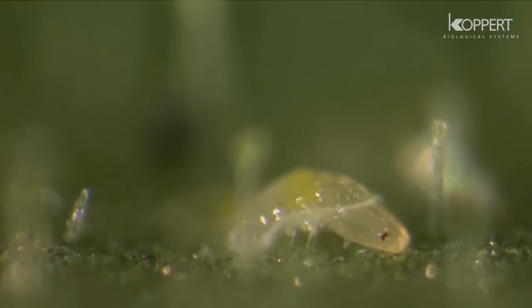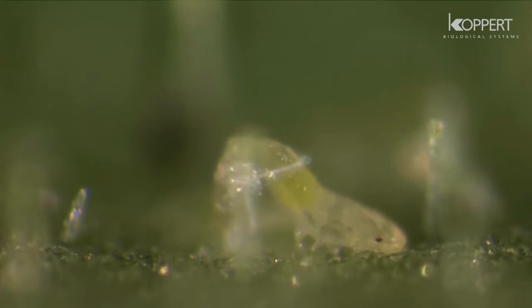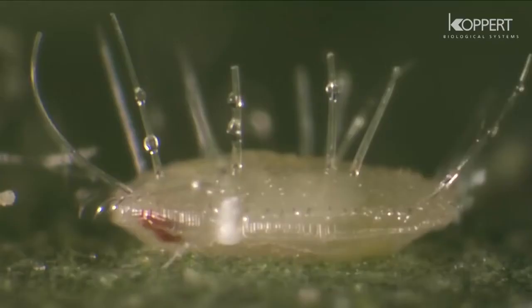Two further stages will follow. The nymph now molts into its fourth stage, which is the final stage before becoming an adult. The nymph is flat at first, later changing into an oval, box-shaped pupa with hairs.